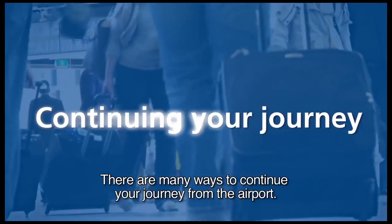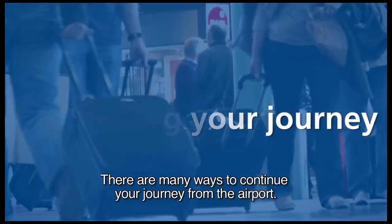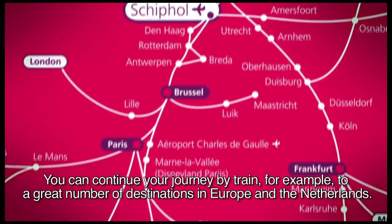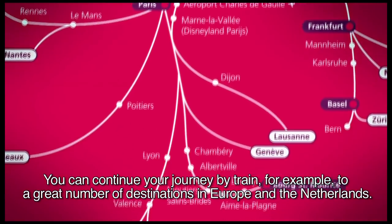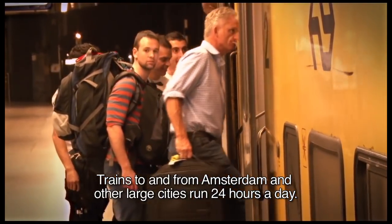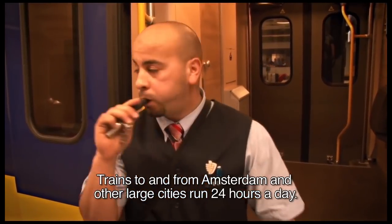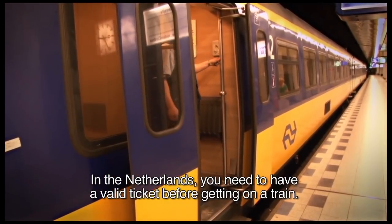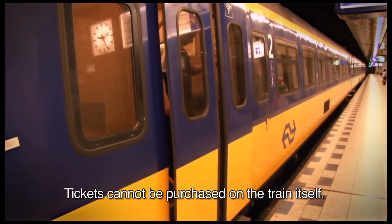There are many ways to continue your journey from the airport. You can continue your journey by train, for example, to a great number of destinations in Europe and the Netherlands. Trains to and from Amsterdam and other large cities run 24 hours a day. In the Netherlands you need to have a valid ticket before getting on a train. Tickets cannot be purchased on the train itself.